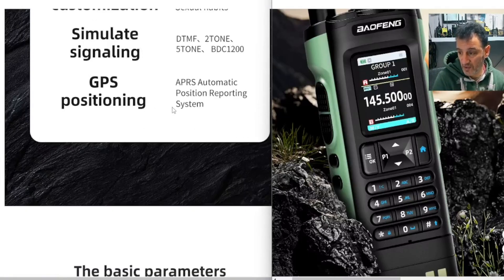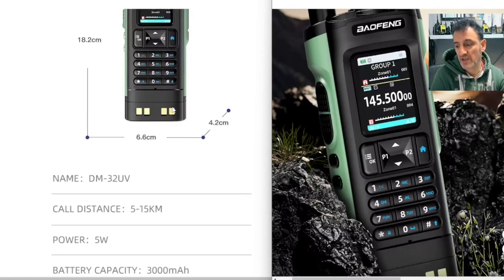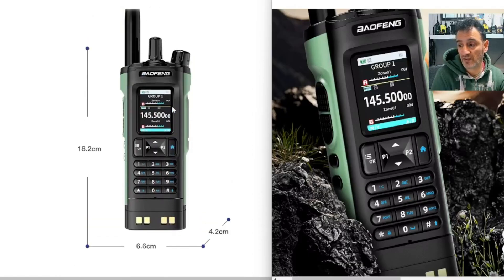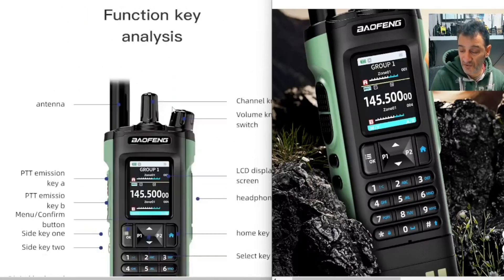It says APRS automatic position reporting. So they're about £60 to £70 deliverable, which I actually think is an OK price, being that it's got all these features and it has DMR and GPS.